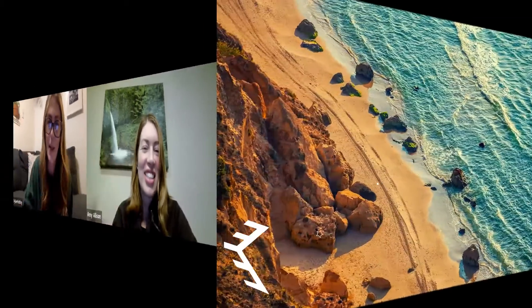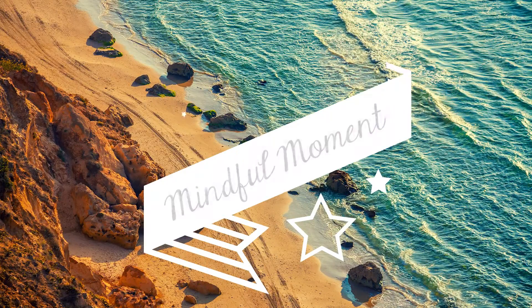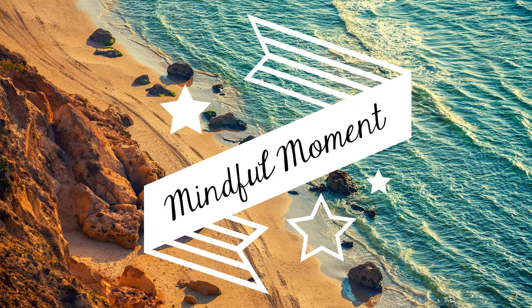Make it a great day, Otters! Good morning, Creekside Otters! For this morning's mindful moment, we are going to practice object awareness. Let's get our mindful bodies ready.